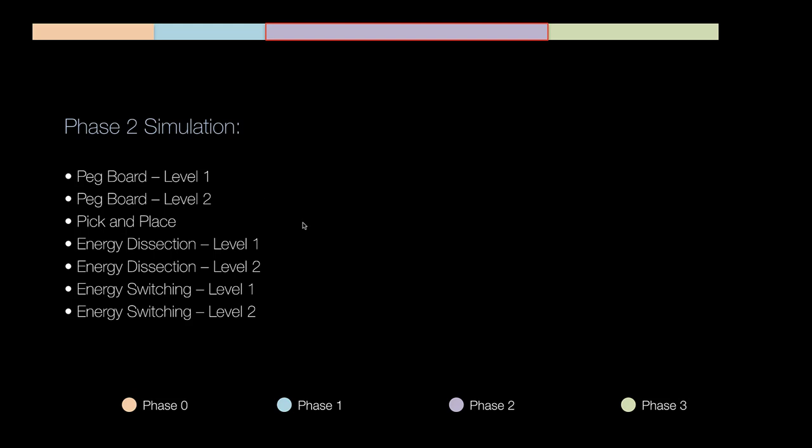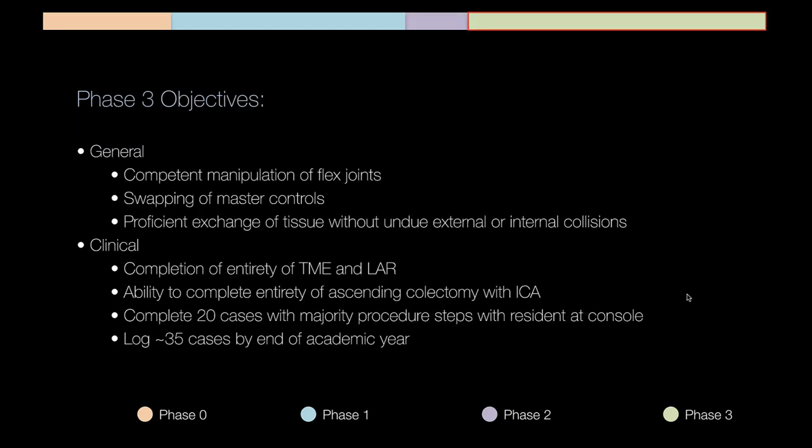Phase two simulation exercises are also very important: peg boards one and two, pick and place, energy dissections one and two, and energy switching levels one and two. These are all increasing in complexity, improving 3D perception, clutching, movement, and making your hands talk to each other — which is critical as you start doing the TME and wristing around blood vessels.